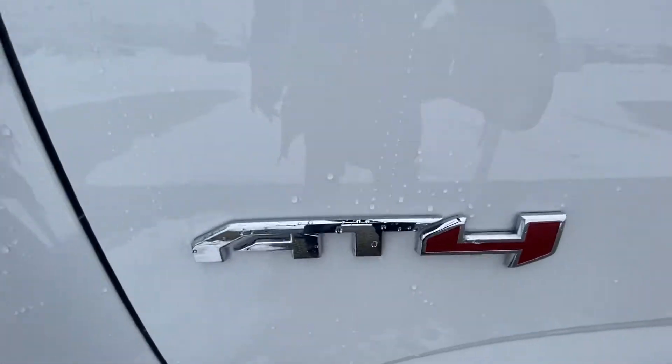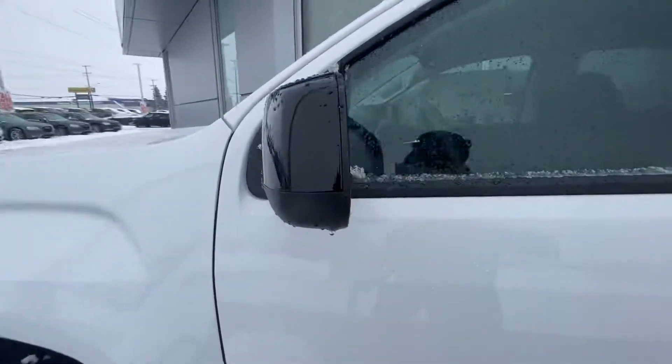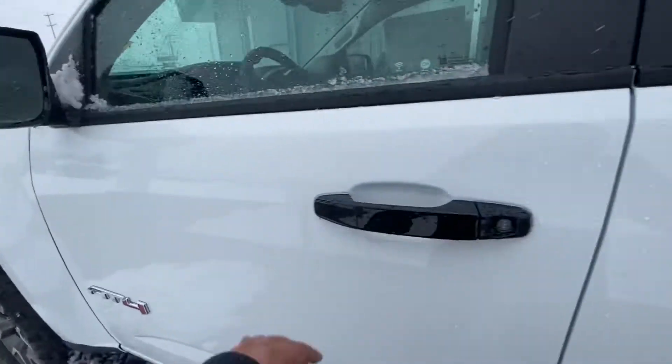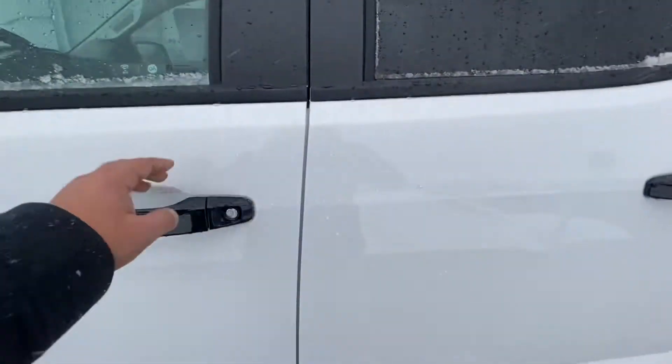As I said, it is an AT4, so it has AT4 badging. Body color matched side view mirror covers, a blind spot mirror on the driver's side, body color door handles, and matching door panels inside.